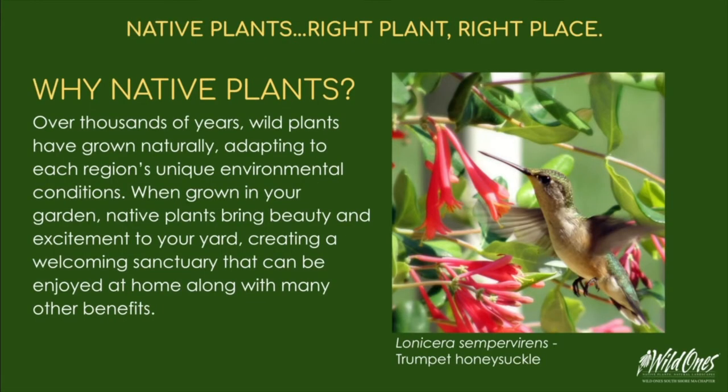Why Native Plants? Over thousands of years, wild plants have grown naturally, adapting to each region's unique environmental conditions. When grown in your garden, native plants bring beauty and excitement to your yard, creating a welcoming sanctuary that can be enjoyed at home, along with many other benefits.